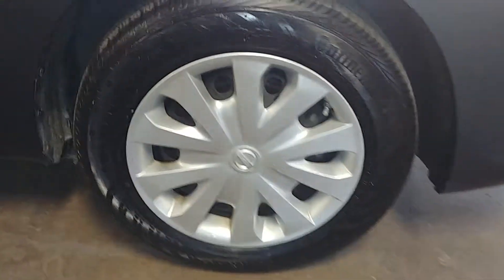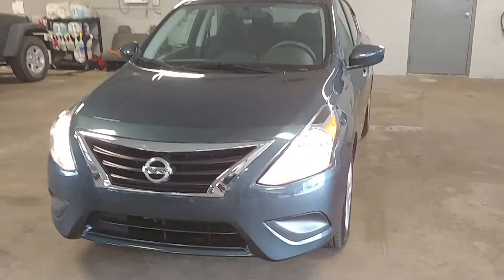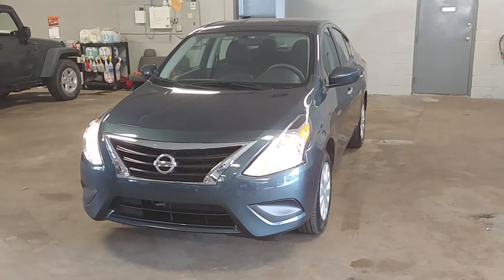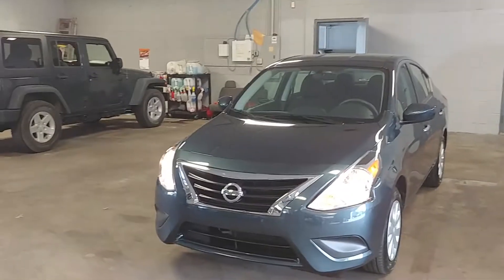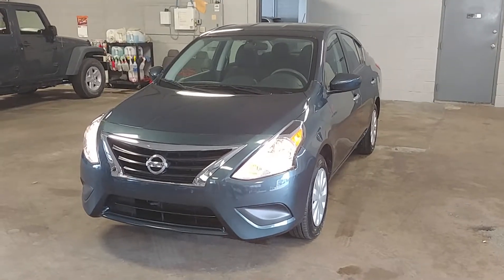Front fender looks good. Front passenger hubcap looks good. Here's your tire tread — and that's over 7/32 as well. All right ladies and gentlemen, once again this is a 2016 Nissan Versa — Nissan Versa SV, four door, with 14,000 miles. Any questions or concerns don't hesitate to ask. Thank you and happy bidding folks.